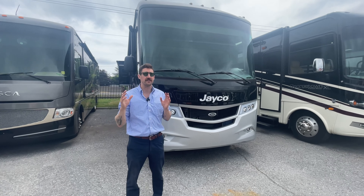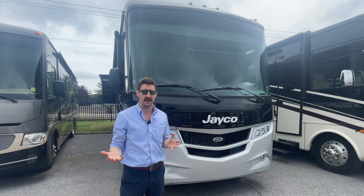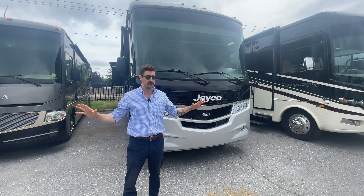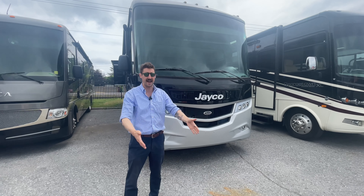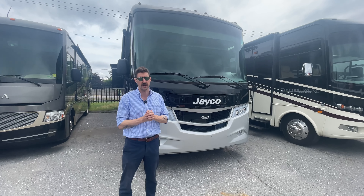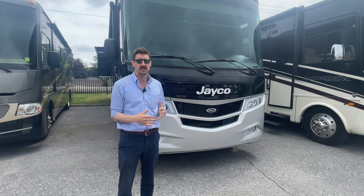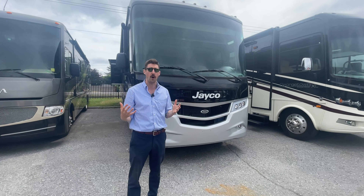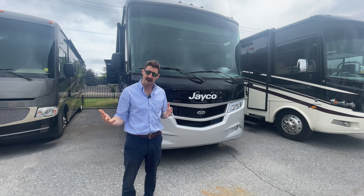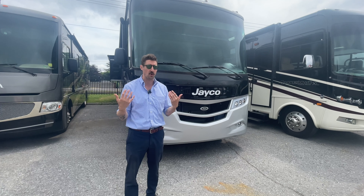A few things to note about this Jayco: it's got the J-ride, so it's the smoothest and quietest ride you'll find in a Class A. Jayco's are also known for their 120-inch windshield, which gives great visibility on the road. You can see children or objects below you at a campsite, so it's a real safety feature. The J-ride is a computer-balanced driveshaft that makes everything smooth and quiet when you're driving.